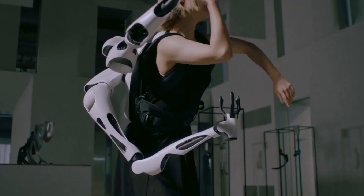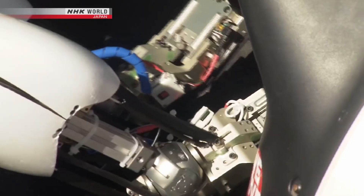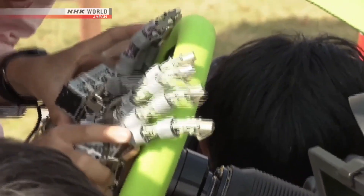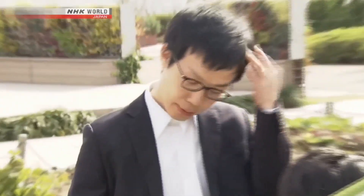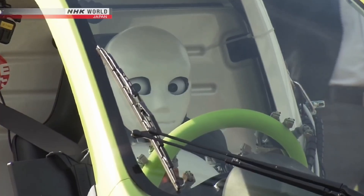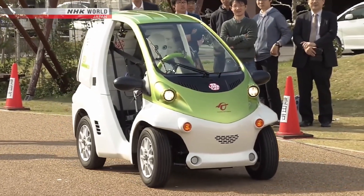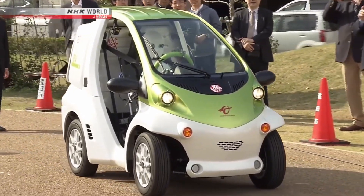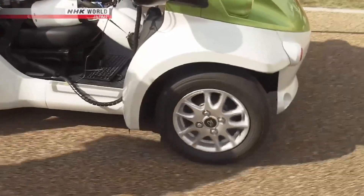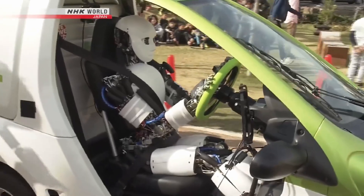The University of Tokyo has made waves in robotics research by demonstrating a humanoid robot named Musashi that can drive a car. This achievement represents a significant leap in humanoid robotics, focusing on practical, real-world applications. Musashi is designed to operate vehicles in a way that mimics human behavior closely, with sensors and AI that allow it to understand its environment and make real-time decisions. The robot can manipulate the steering wheel, use pedals, and respond to traffic signals, showcasing its ability to navigate a car through complex driving scenarios.